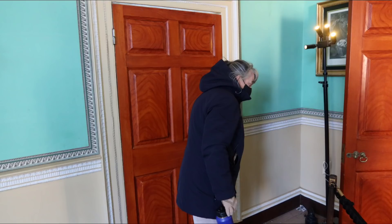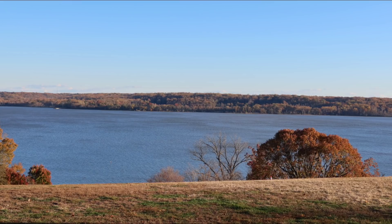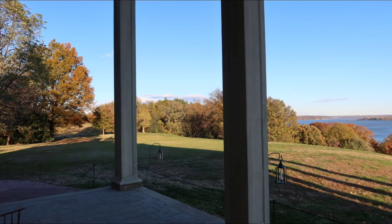Now we're getting the door open to take our first view of the Potomac the way George would have seen it when he walked out the front door, which actually faced the Potomac. They call this the greatest view in the world, or at least in the U.S. He spent a lot of time out here and hosted a lot of people here. Very calming and relaxing.